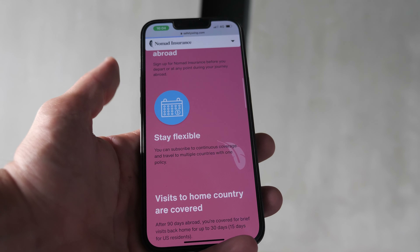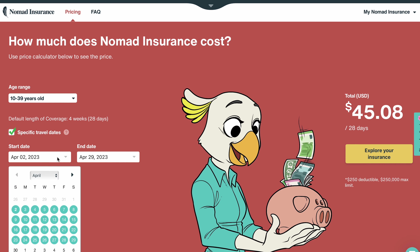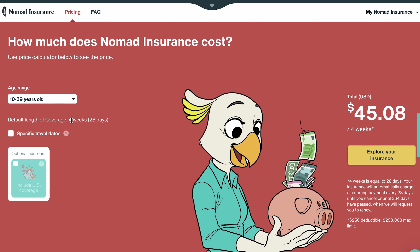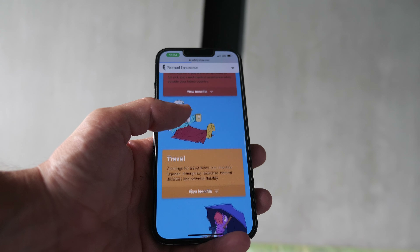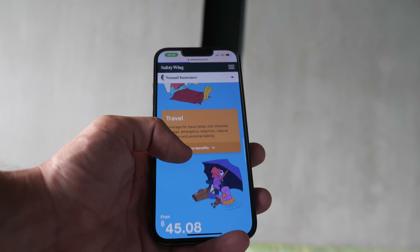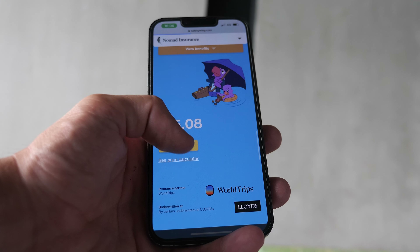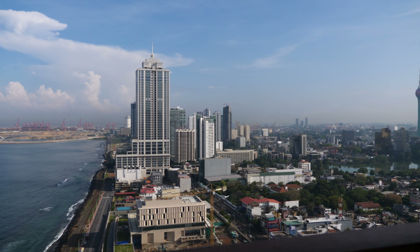SafetyWing works kind of like a membership — so if you're traveling for a couple of weeks or a couple of months, you can get insured for exactly that timeframe. If you want, you can use it as a long-term travel medical insurance, as I do. It's also fairly affordable compared to major competitors. 24/7 support, worldwide coverage — check them out in the description below if you're planning to travel anytime soon.